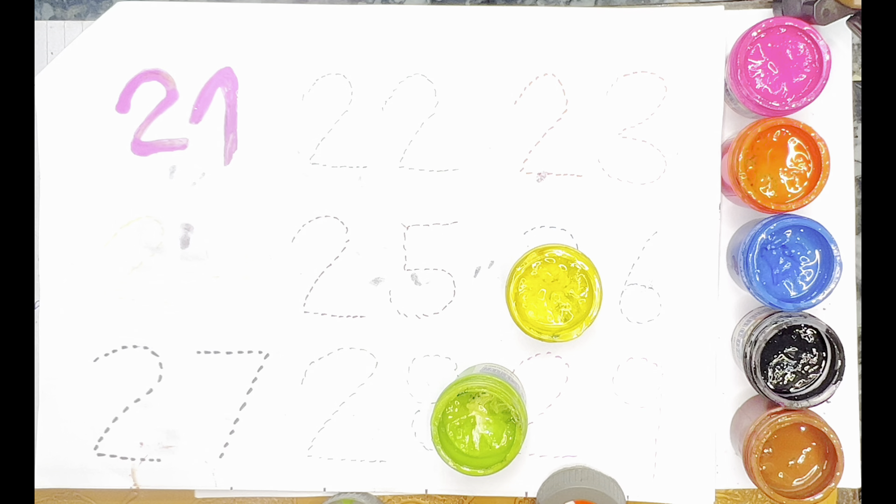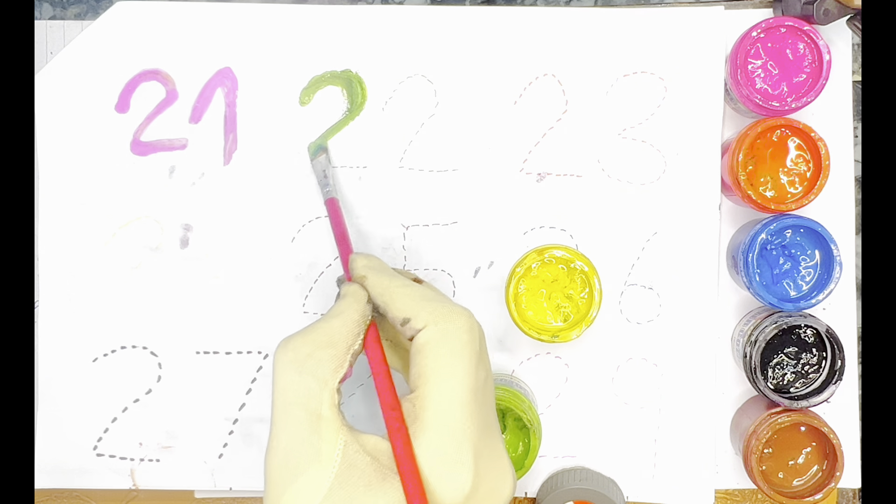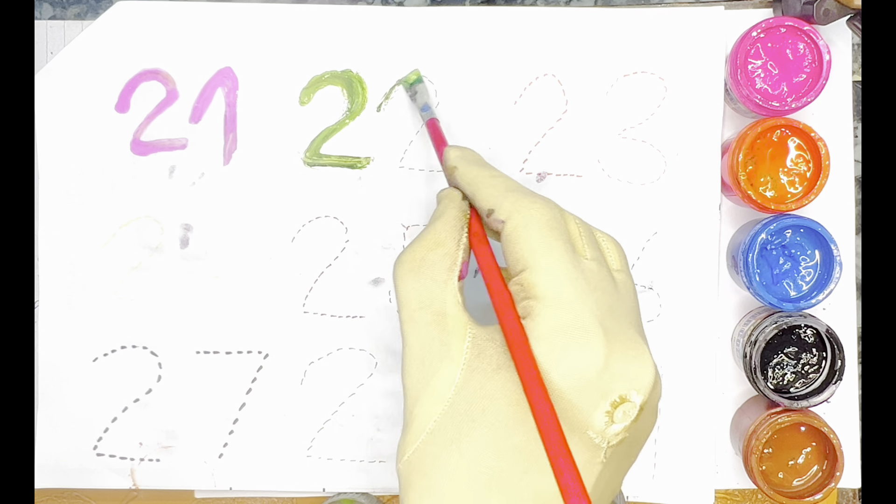Next color — Green Color. Cream Color — 22.